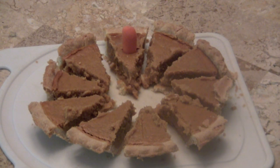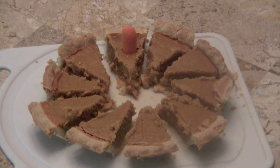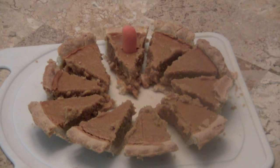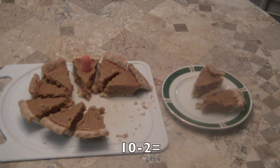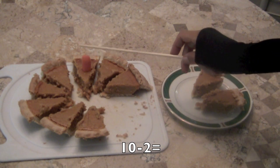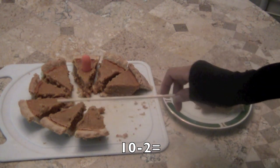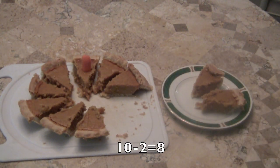Let's count the pieces of pumpkin pie. Here we go: one, two, three, four, five, six, seven, eight, nine, ten pieces of pumpkin pie. We're going to do some subtraction problems, boys and girls — some easy ones. I took away two pieces of pie. So let's count to see how many are left: one, two, three, four, five, six, seven, eight. Ten minus two equals eight.